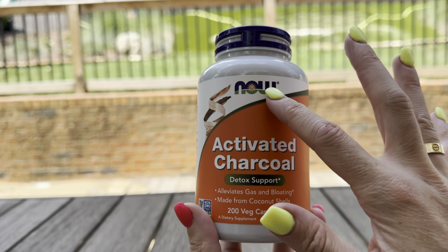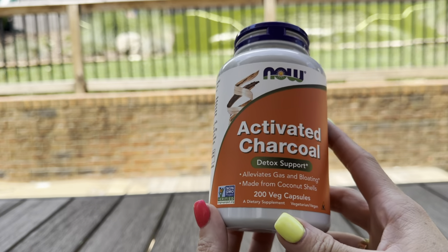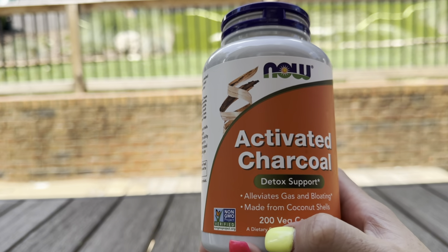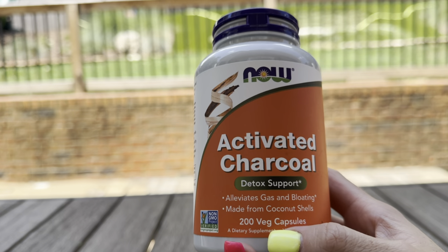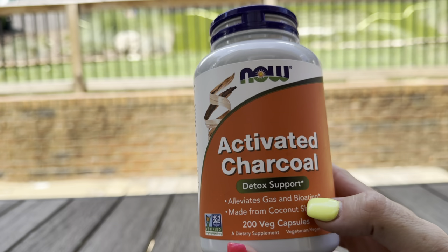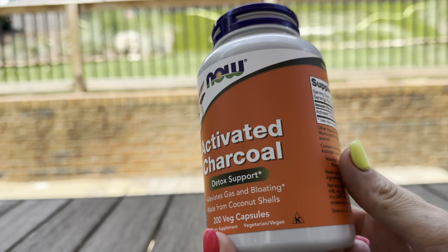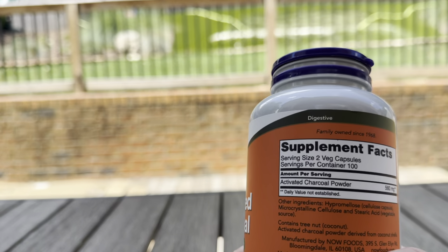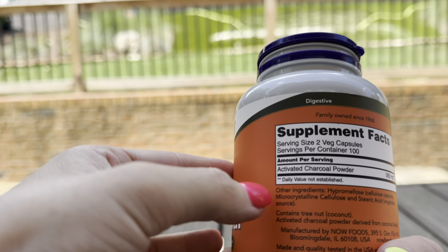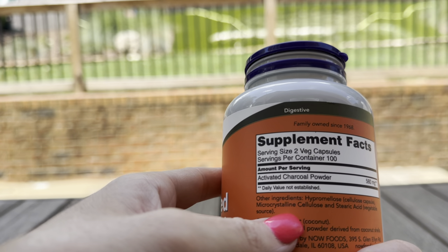This is a review for the NOW activated charcoal detox support supplement. This particular bottle comes with 200 capsules, and on the bottle it says it's for alleviating gas and bloating, and it is made from the charcoal from coconut shells. What I love about it is that the only ingredient in the actual product is activated charcoal powder — the other ingredients are just in the capsule themselves.